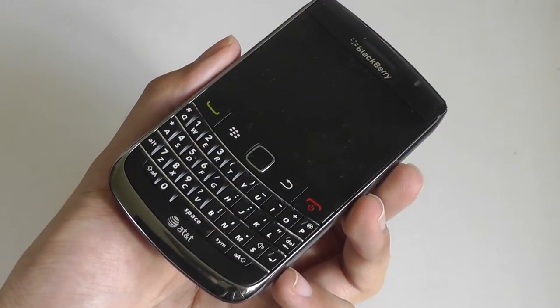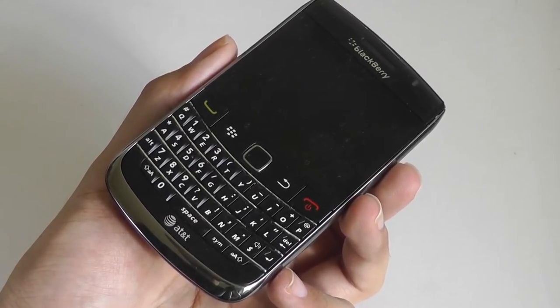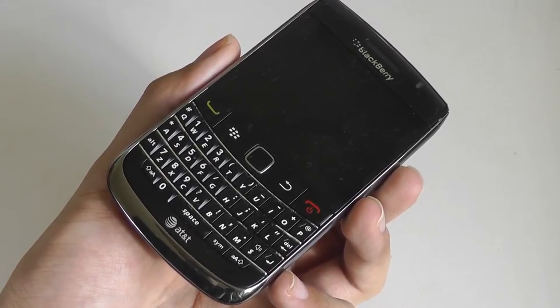Hey folks here at OSReviews, you're watching our retro throwback look at the BlackBerry Bold 9700. This phone was released back in 2009 and originally ran on BlackBerry OS 5.0 but has since been upgraded to 6.0.